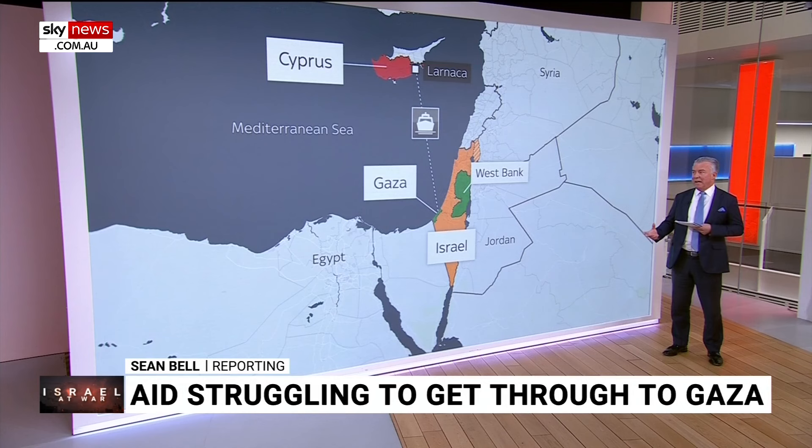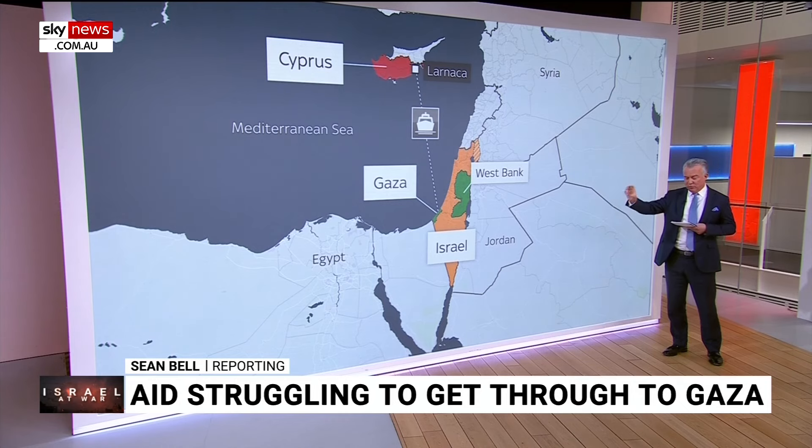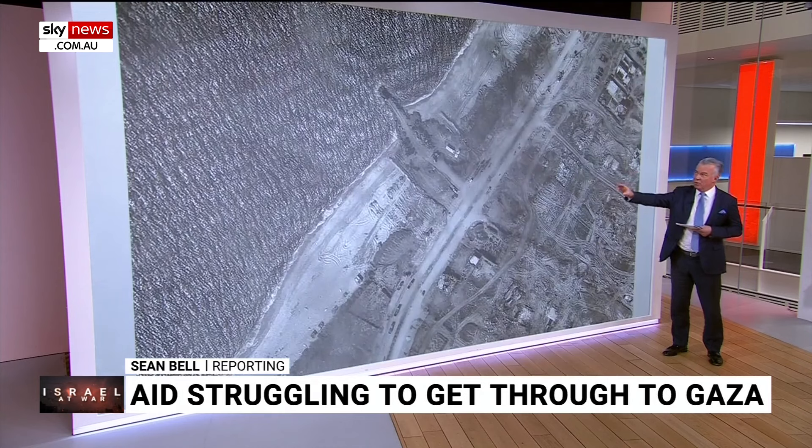Where is this going to be built? Whereabouts in Gaza is the aid actually going to be offloaded? We've got a little pier that the World Central Kitchen was using as the central pier — you can see a little hub up there — and this is expected to be where the US will build.